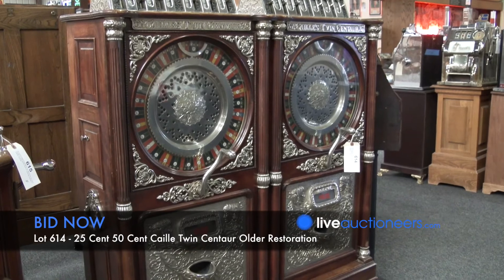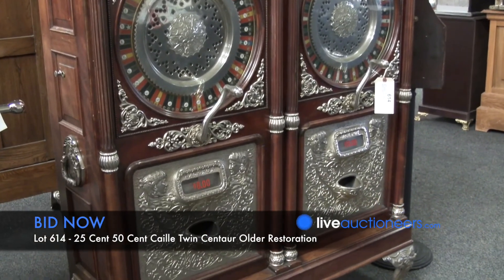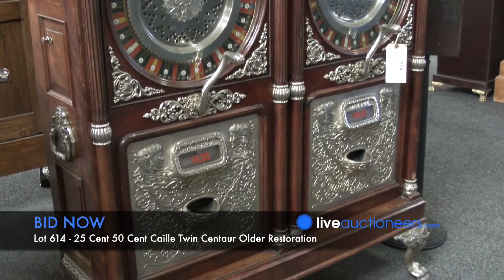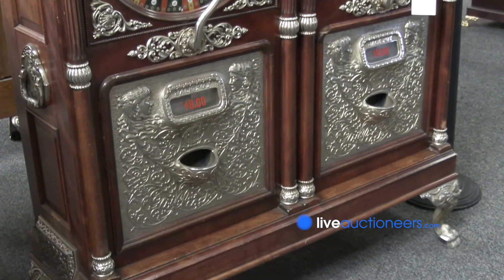Double machines are not as prevalent as singles, of course, and the size of them makes for a statement of grandeur. But to have three doubles in one auction is kind of a unique feat.